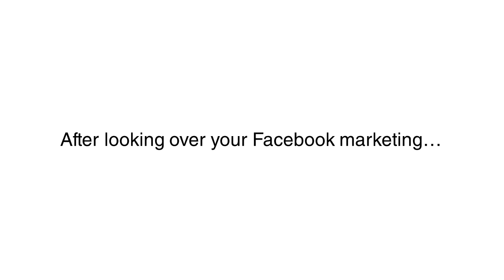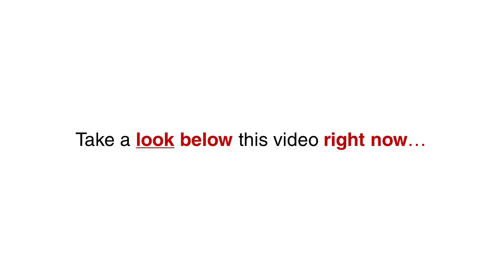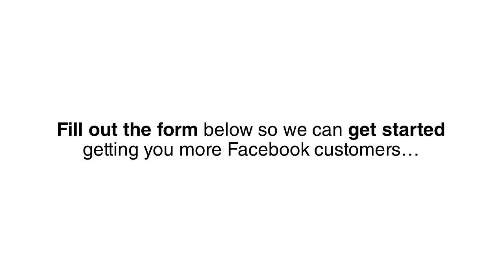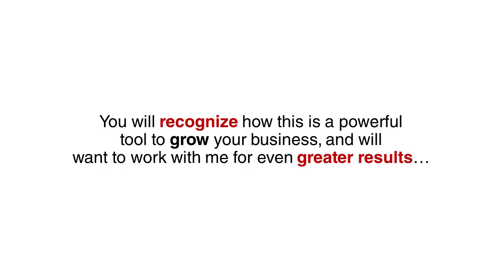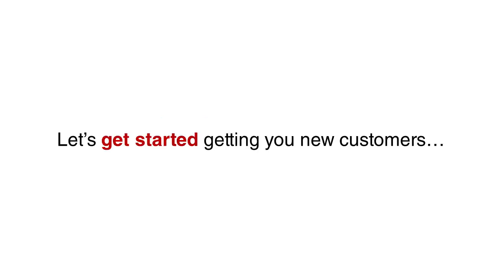The only catch is that this offer is only valid for the next five days. After looking over your Facebook marketing, I think our partnership is the perfect fit. So take a look below this video right now and fill out the form below so we can get started getting you more Facebook customers. If you decide this is not for you and you would like me to give your spot to another company, please let me know and you'll stop hearing from me. However, I know once you see the results, you will recognize this is a powerful tool to grow your business and will want to work with me for even greater results. Fill out the form below and let's get started getting you new customers.